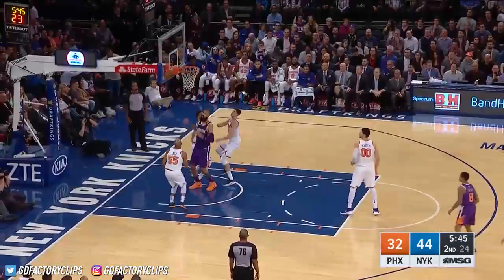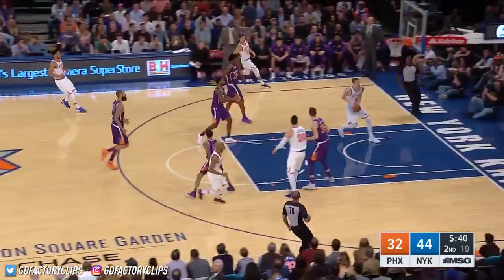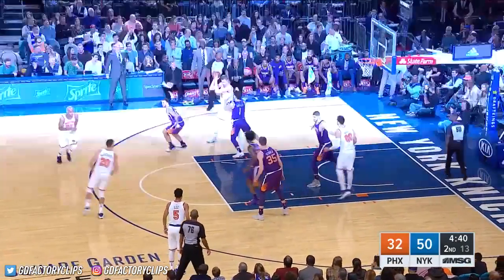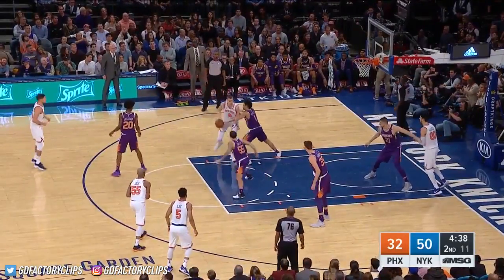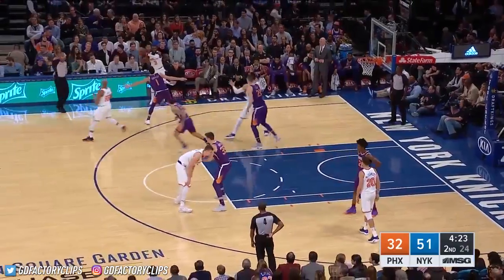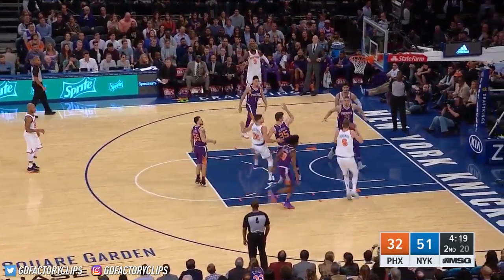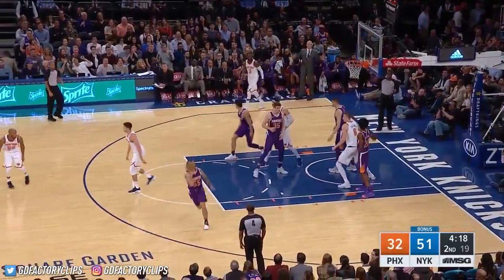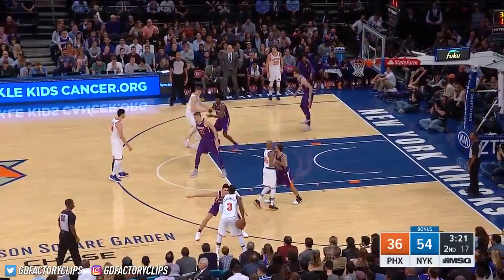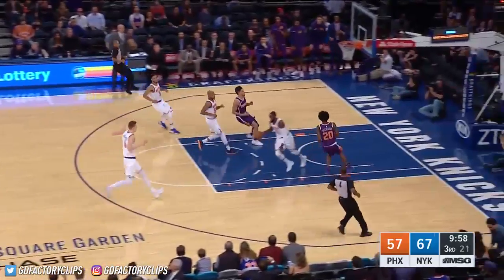Porzingis goes glass. Jack comes down with it. Porzingis on the feed from Jack. Porzingis over Booker. The Knicks lead by 19. McDermott with the feed for Porzingis. He is fouled once again. Knicks lineup: Hardaway, Jack, McDermott, Porzingis, and Kanter.